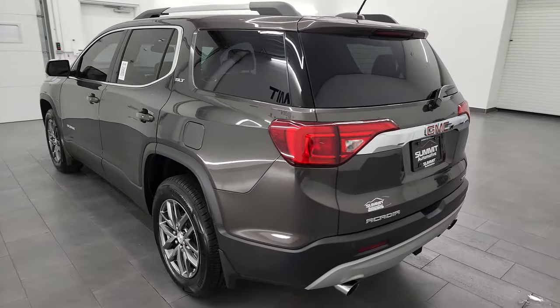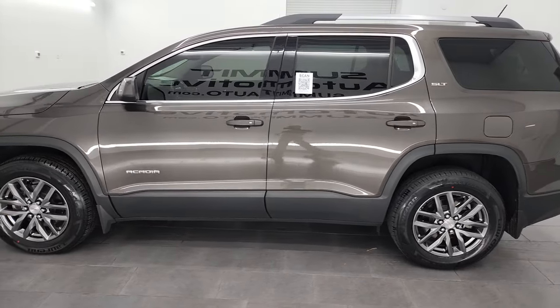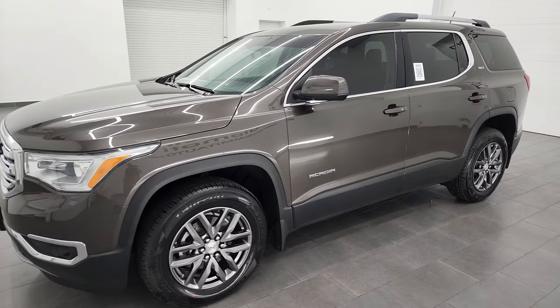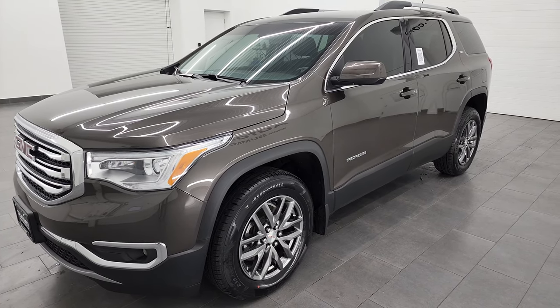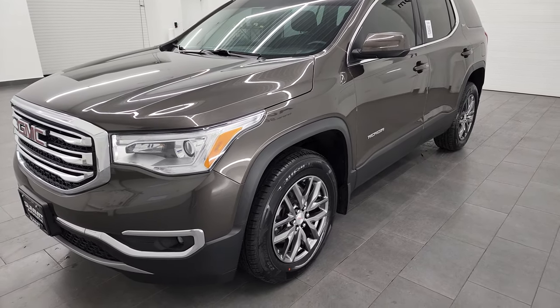This 2019 GMC Acadia has the 3.6-liter V6 engine, paired up with the 6-speed automatic transmission. This Acadia has been fully safety inspected by our service shop, has a fresh oil and filter change, all the fluids have been checked and topped off, and it is 100% ready to go.